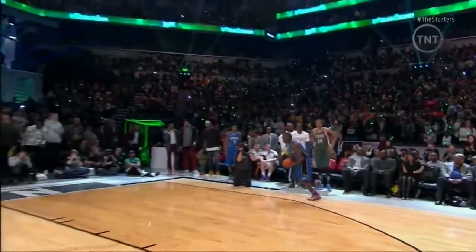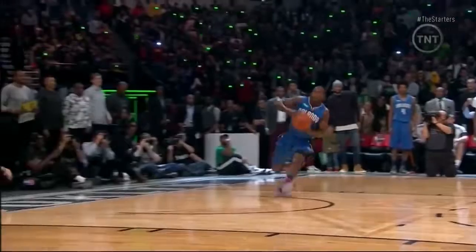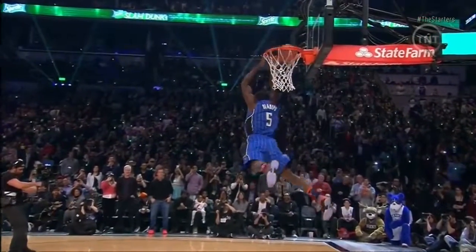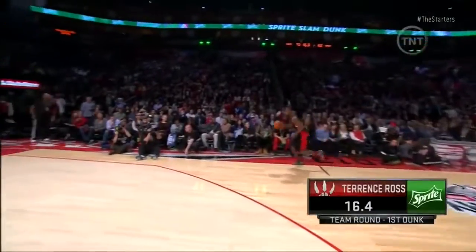At number 8, it's Mr. 360, Victor Oladipo. People were convinced it was a 540 during the contest, for sure — because he finishes backwards. That was great. He's got the sign there, Mr. 360. This 360 was ridiculous.